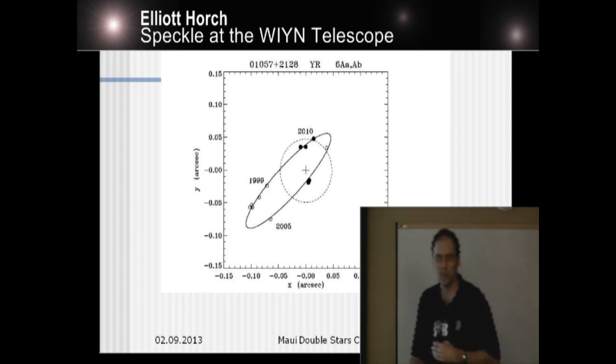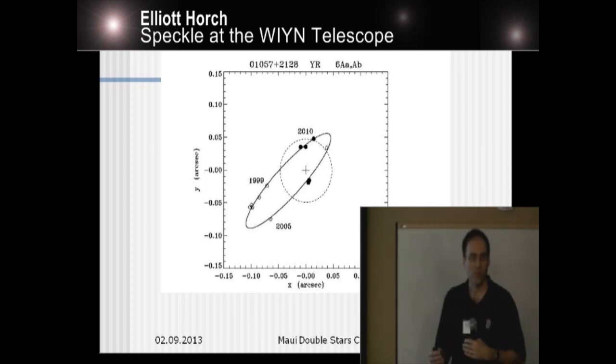We feel that these are pretty robust measures. We've written a paper describing when you can dip below the diffraction limit and when you can't — you can't do it for every source, and you can't do it on a 14th magnitude source. But on something as bright as this, if your signal-to-noise is high, then you can definitely go below the diffraction limit and reliably measure the separation, even if you're not really resolving the speckles.